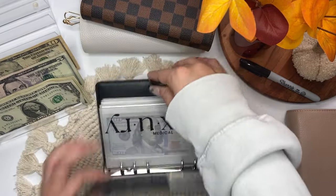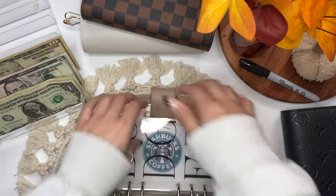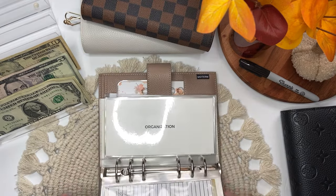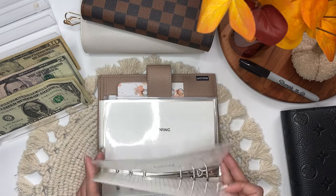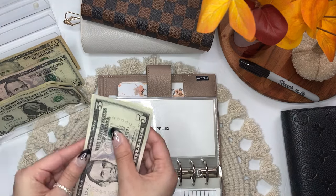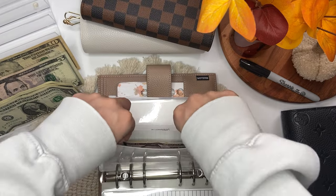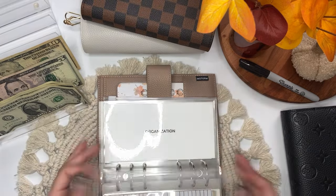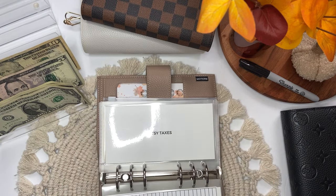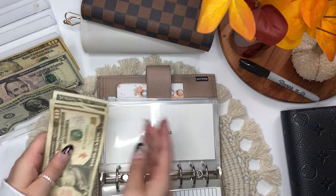That is it for this binder. Next is my personal binder. We're going to go all the way to the back and stuff supplies, which will get $6 — $5, $6. And that's all that it has. Next is Etsy taxes, which will get $13 — $10, $11, $12, $13.